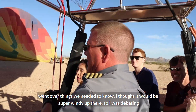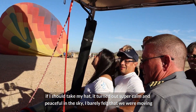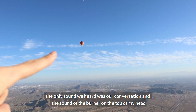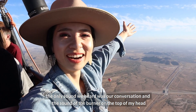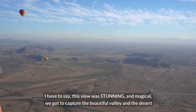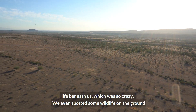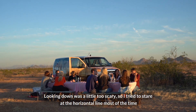I thought it would be super windy up there so I was debating whether to take my hat, but it turned out super calm and peaceful in the sky — I barely felt that we were moving. The only sounds were our conversation and the burner above our heads. The view was stunning and magical; we got to capture the beautiful valley and the desert light beneath us. We even spotted some wildlife on the ground.